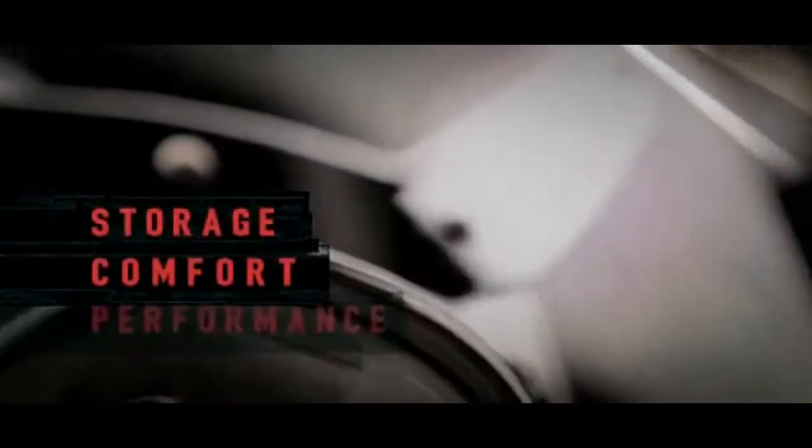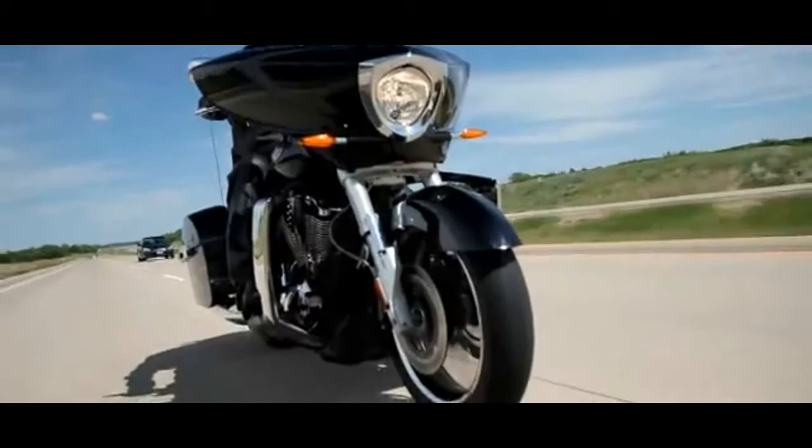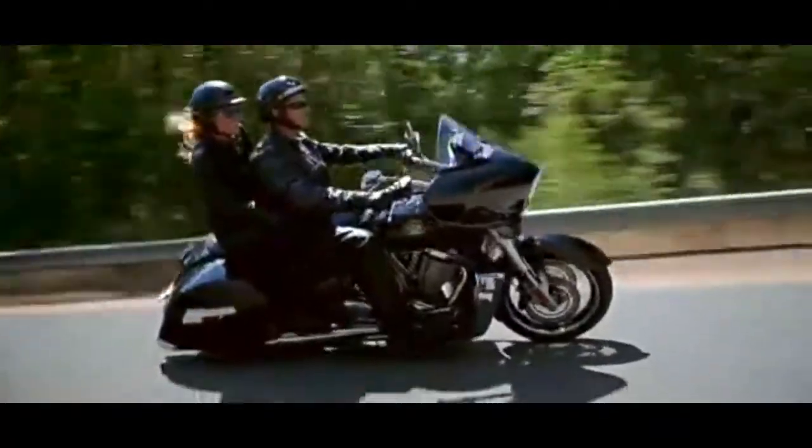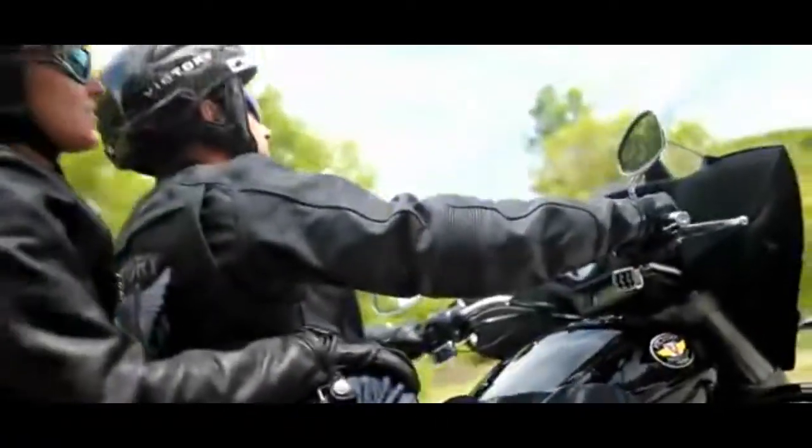Everyone knows who sells the most touring bikes. But do you know which bikes truly lead in storage, comfort, and performance? The real king of the road is the Victory family of touring bikes. Victory redefines what American touring bikes can be. You're not just buying an image — these bikes are built to be ridden.